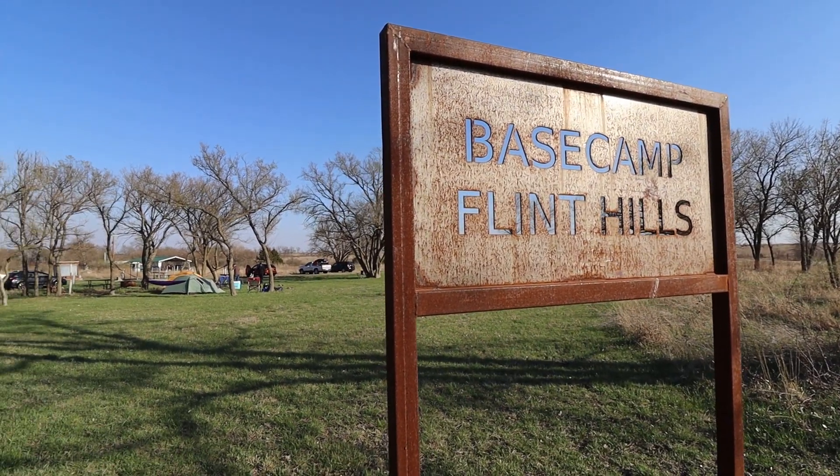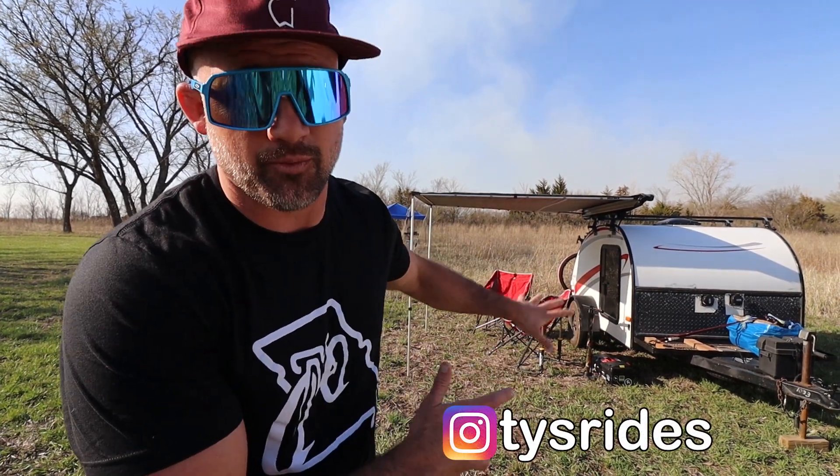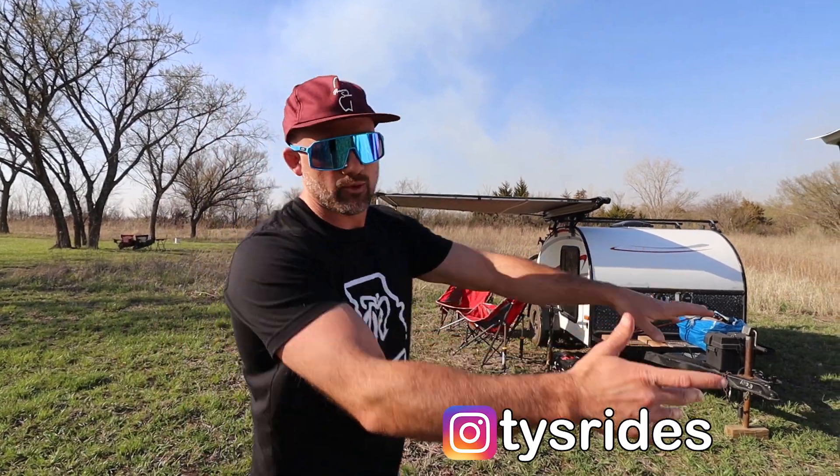What's up guys and welcome back to the channel. So tomorrow is the first gravel race of the year — that is Flint Hills Gravel Ride in America's Kansas. Right now we are at base camp Flint Hills, about 15 minutes away in Allen, Kansas. I want to give you guys a rundown of the camper setup — we've got the awning on and the rack installed, so I kind of want to show you this today.